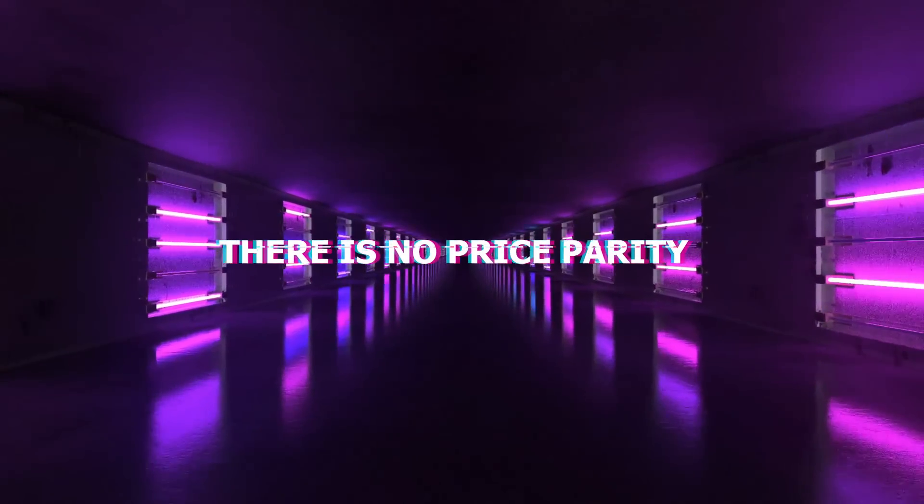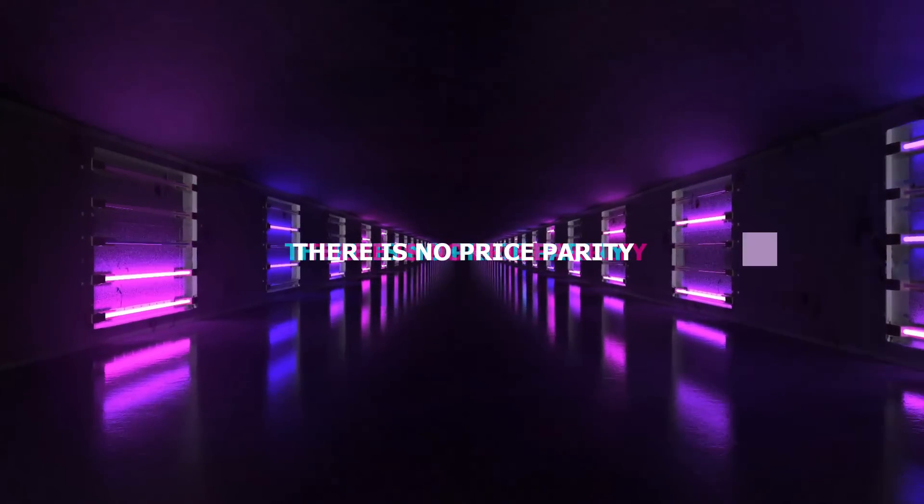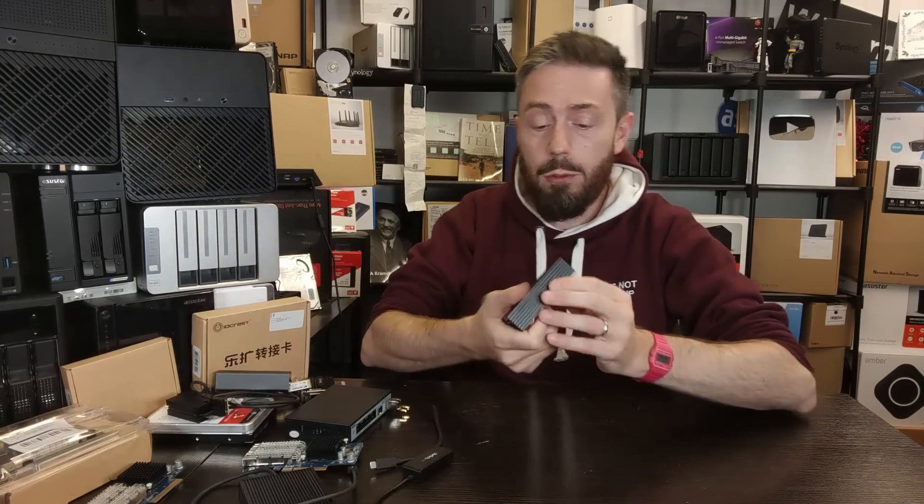Number one: price. When it comes to the price parity between 10GbE, 25GbE, and 40GbE, there is no parity. 25GbE is not two and a half times the price of 10GbE, and 40GbE isn't four times the price of 10GbE. It just isn't. 10GbE has become significantly more affordable with so many devices in the market.